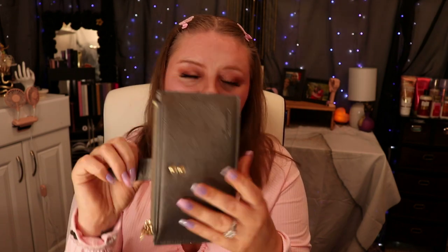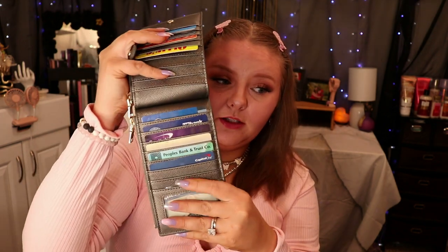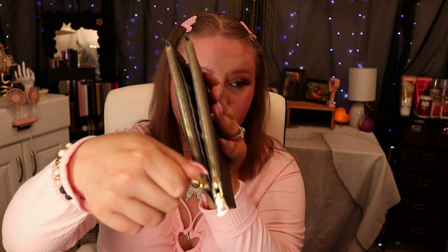This is the wallet I'm currently using — I got it off Amazon. It buckles right here, and it has all my store cards up top and my money cards down below. It has two zippers for cash, but it's slim enough to hold all my cards and everything I need.